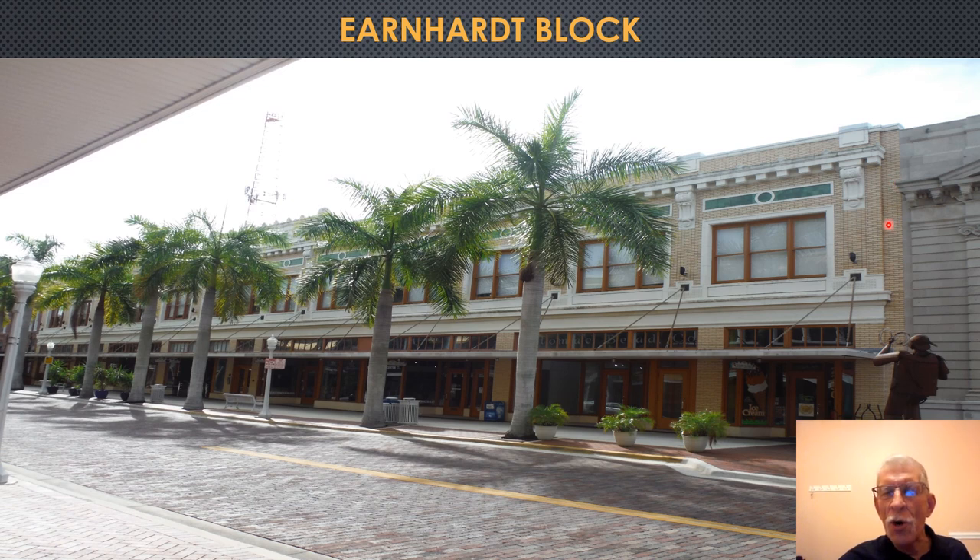This is the Earnhardt Building, constructed by Harvey Heitman, featuring tan bricks with white ornamental trim and green accents. On the ground floor were shops and businesses, and offices were on the second floor. Today, we have condominiums on the second floor and shops and businesses on the ground floor.